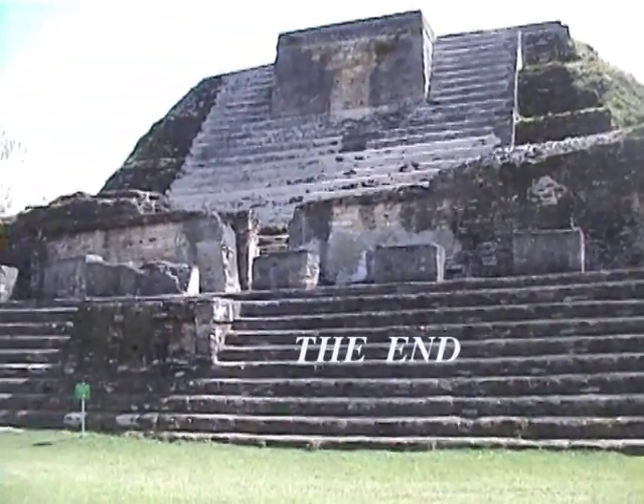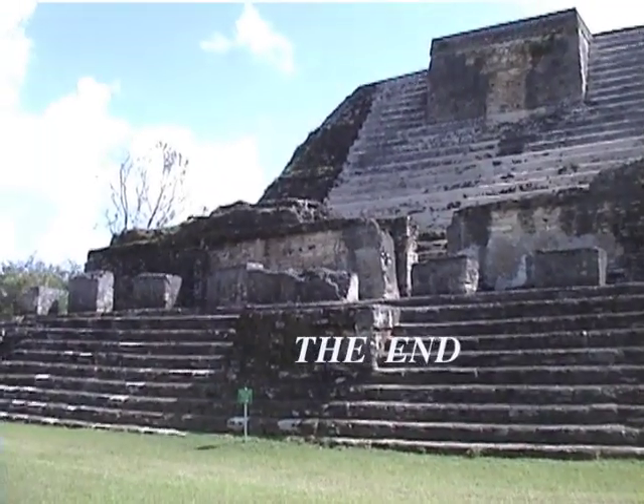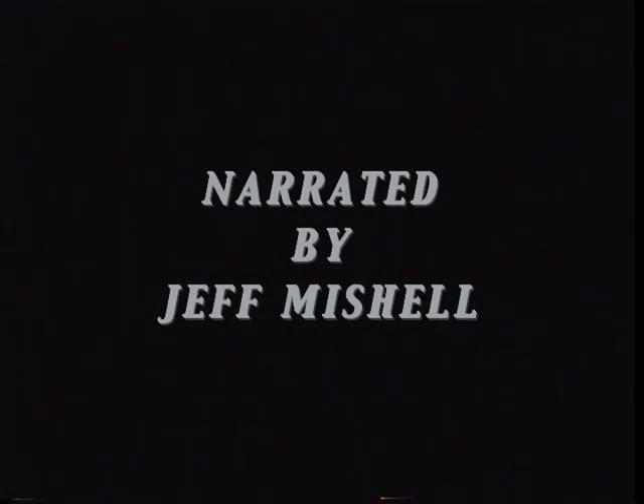And so ends our trip to Belize and this video. I hope to see you soon for some more underwater adventures. Bye for now.